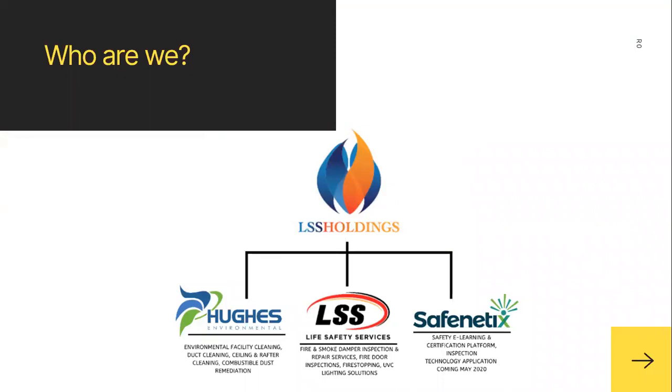LSS Holdings is made up of three companies. Hughes Environmental, who's bringing you this discussion today, is responsible for environmental facility cleaning, duct cleaning, ceiling and rafter cleaning, and combustible dust remediation.